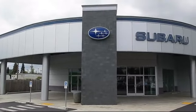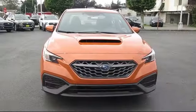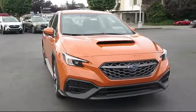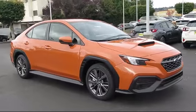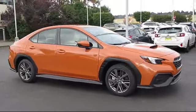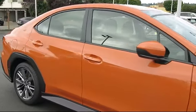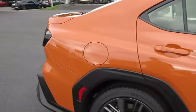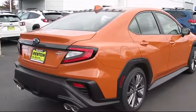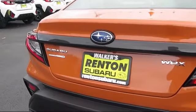Welcome to Walker's Renton Subaru, and here's a look at another vehicle from our great selection of cars, trucks, and SUVs. It comes equipped with smart device integration, auto leveling headlights, auto dimming rear view mirror, a powerful and efficient turbocharged engine, HD radio, keyless entry, all wheel drive, auxiliary audio input, leather steering wheel with auto tilt away, and Bluetooth smartphone integration.